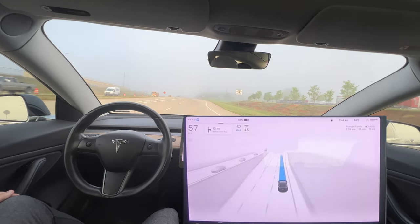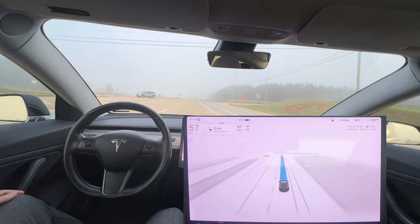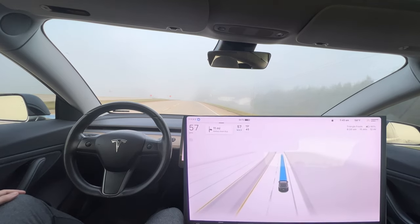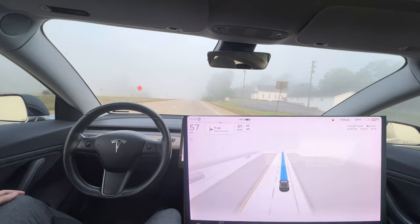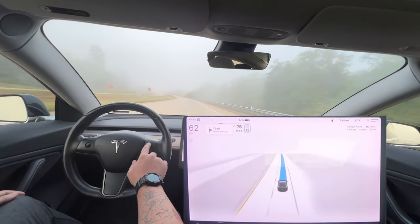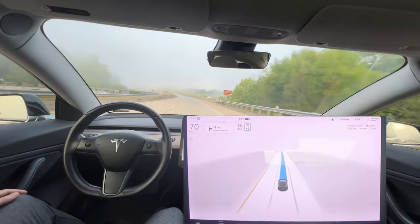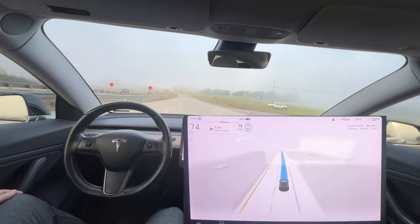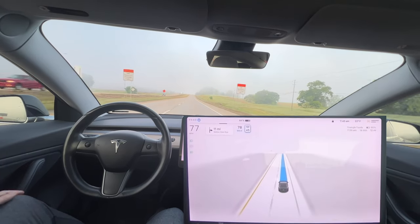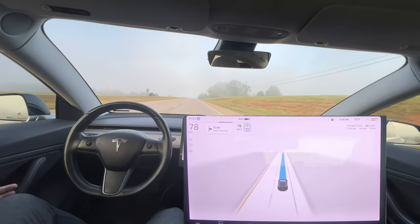Then we hit the 65 mph zone right up here, which it won't detect again. You can see through the fog there's the 65 mph sign, but it doesn't display it and still thinks it should go 45. I have no idea why that is. I'm putting it up manually — going about 12-13 over. In Georgia you can't get a real ticket for going 15 or less over the speed limit. We'll see how it does through this foggy area on the way down.